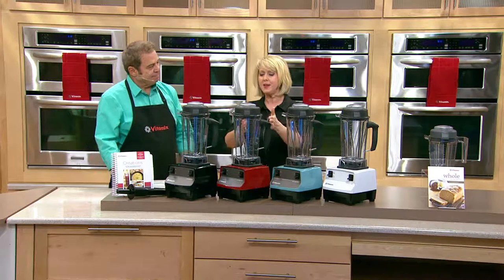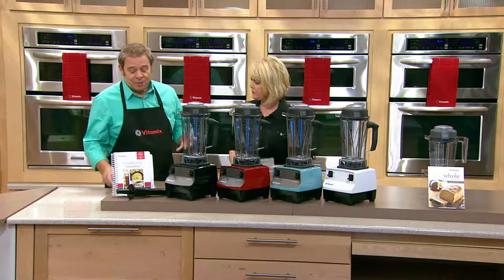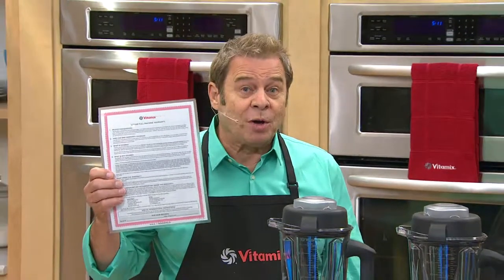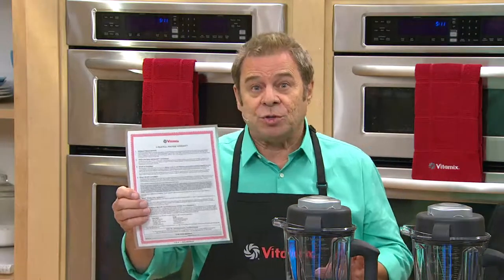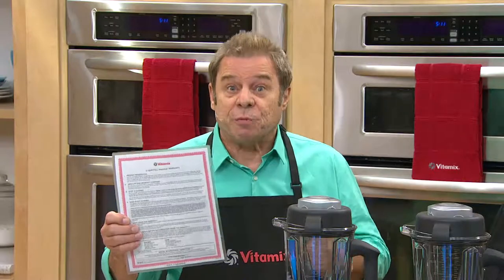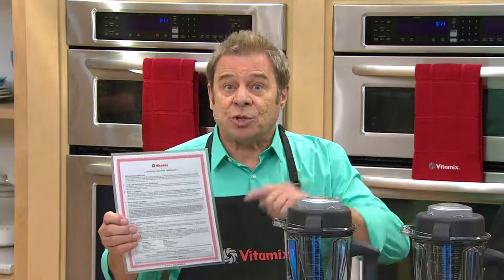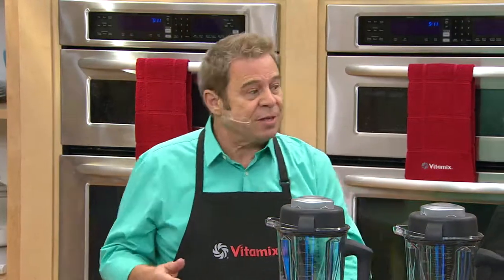At that price you might wonder if it'll last — it comes with a five-year warranty. Vitamix is a family-owned company since 1921, with two factories in Cleveland, Ohio. They offer a full five-year manufacturer's limited warranty: if anything happens under normal household use, simply call Vitamix in Cleveland — they'll fix or replace your machine for free and pay standard shipping both ways.